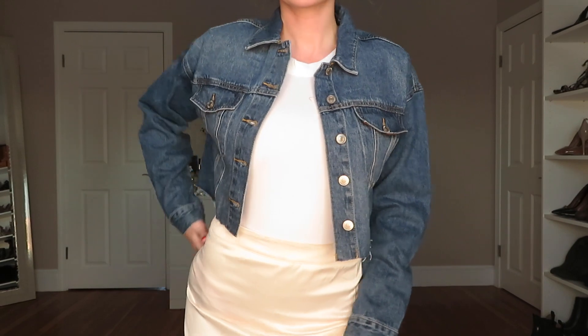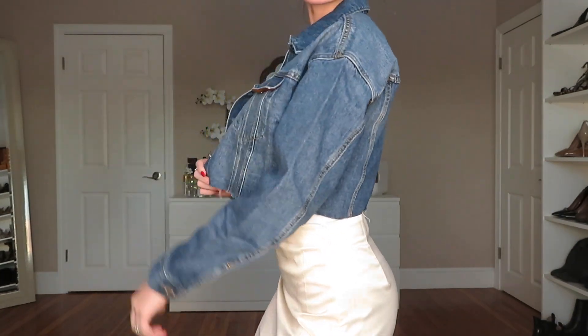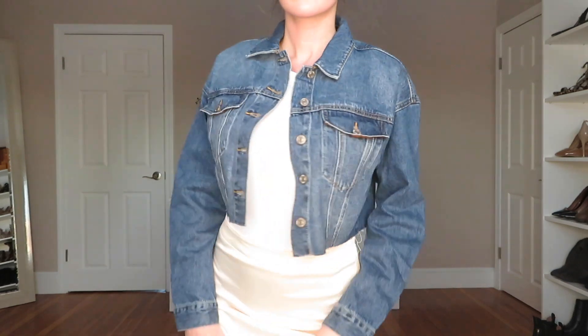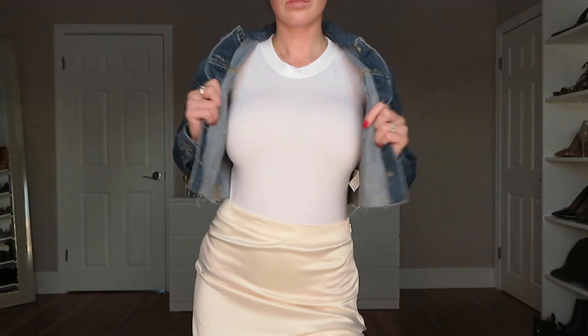Next is this cropped denim jacket, which would actually look amazing with the bodysuit I'm wearing right now. I love the wash and the fact that it's a perfect crop — if I wore it with high-waisted denim it would look phenomenal. The material is a lighter, thinner denim, not like a heavy Levi's jacket by any means, so I won't be wearing it in winter — it's more of a fall, spring, or late summer nights jacket.